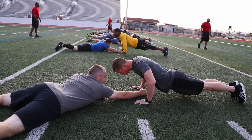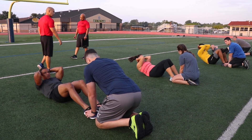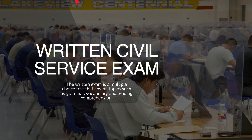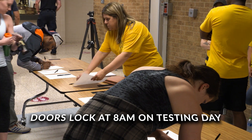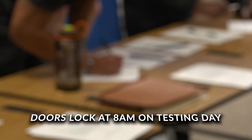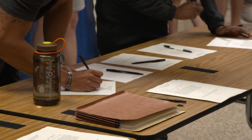Please wear comfortable clothes and shoes to the exam since a portion will require physical fitness. For the multiple choice exam, you must arrive at the testing location before 8 a.m. that morning. Doors will lock at 8 a.m. and no other applicants will be allowed to enter — no exceptions. If you are coming from out of town, it is recommended to make overnight arrangements to ensure you arrive at the testing site with plenty of time.